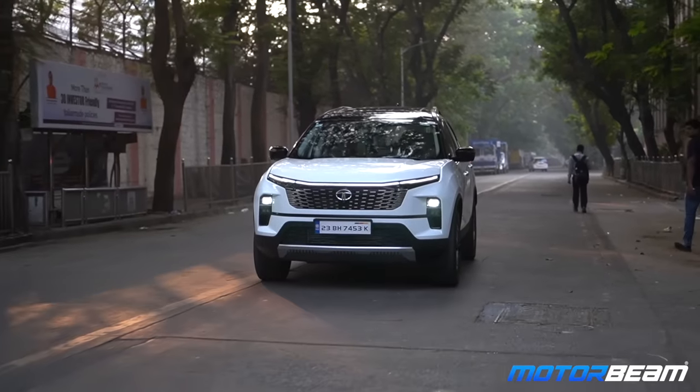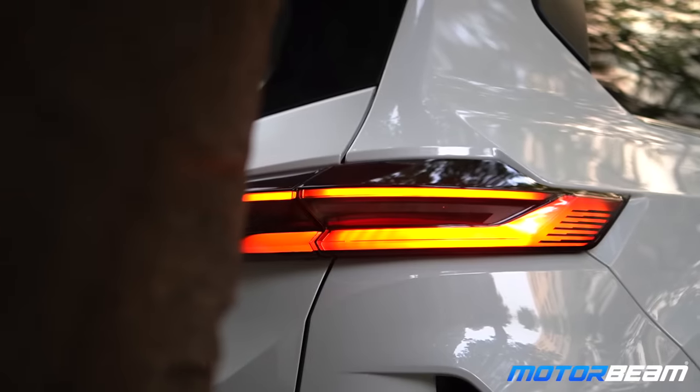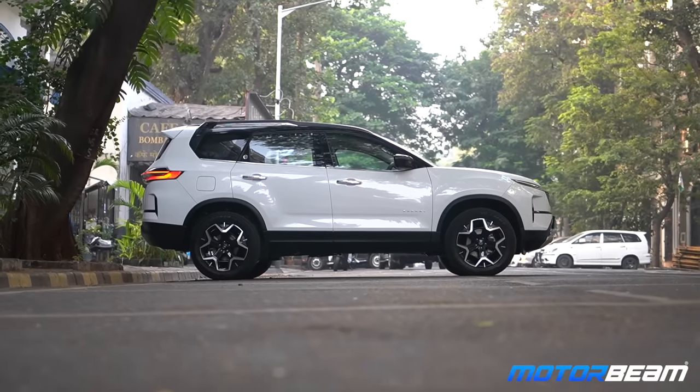If you had to sum up the Safari in one word or one phrase, what would that be? I think it's a premium aggressive head-turner. And I think it's a long-term car and a multi-utility vehicle because it deals with family, it deals with comfort, it deals with aggression. The sports mode is just something I love — it puts all the power at your disposal aggressively.